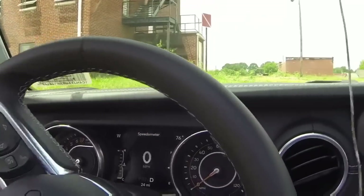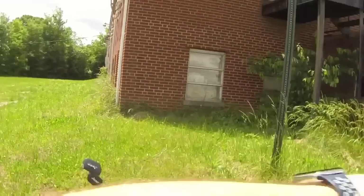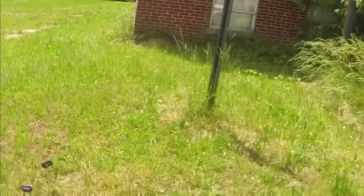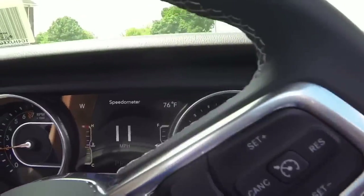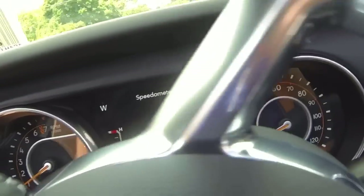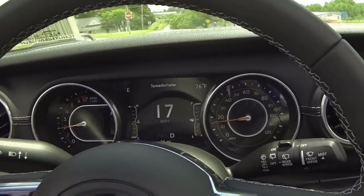We're going to lose the keys while we're driving and see how long it takes to get notified. Going to toss them out right here in the grass. As you can see, there's the keys in the grass. Let's see how long it takes to be notified. How far do we go before it tells us?